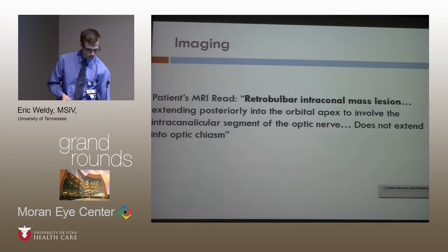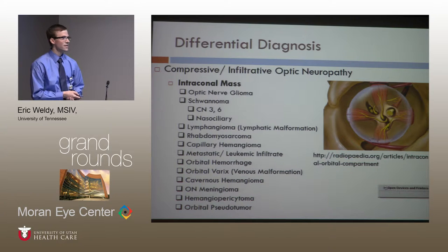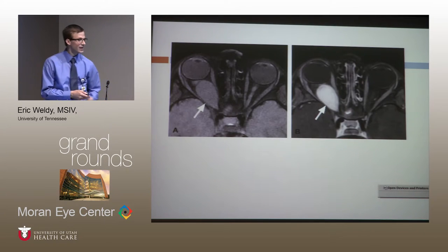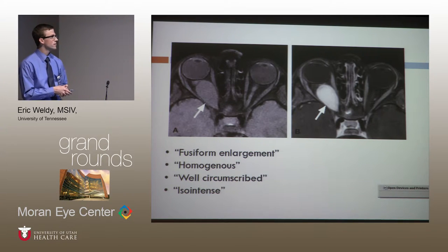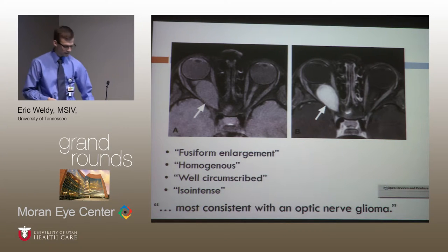There's a long laundry list of intraconal masses. On MRI — and here are some key buzzwords — you look for fusiform enlargement, homogeneous signal, well-circumscribed margins as if contained by dura, and iso-intense signal compared to gray matter. All of this is consistent with an optic nerve glioma, which is what the radiologist called it.